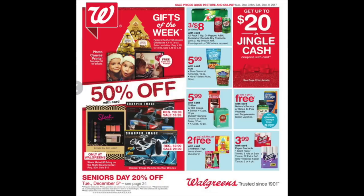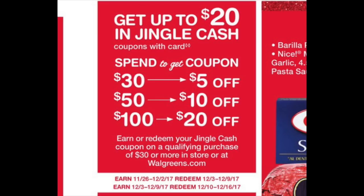Let's look at the cover. There are a couple of reasonable deals here. The first thing I want to talk about is in the top right-hand corner, which is Jingle Cash. Full disclosure, I think this is one of their more confusing promotions. How it works is last week, if you spent either $30, $50, or $100, you would have been awarded $5, $10, or $20 of Jingle Cash.